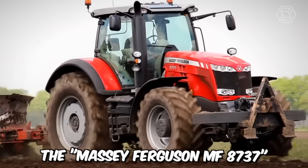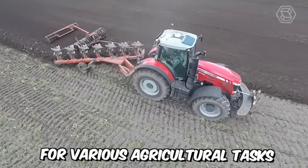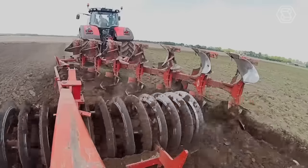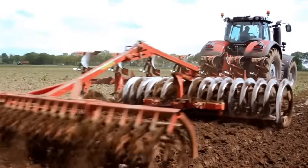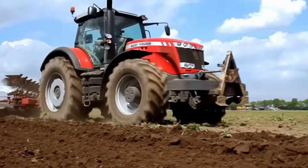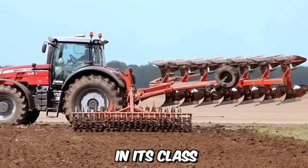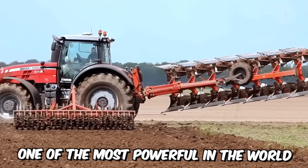The Massey Ferguson MF8737 is a powerful and stylish tractor designed for various agricultural tasks. This model can confidently be called the pinnacle of the brand's technical achievements. The machine boasts a powerful engine and high traction capabilities, and in its class this tractor is considered one of the most powerful in the world.